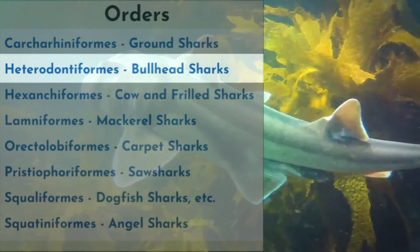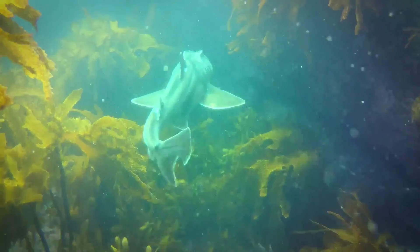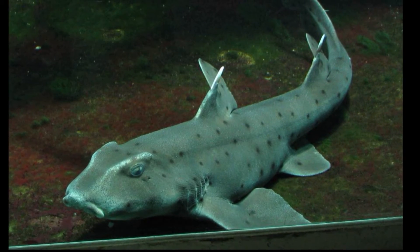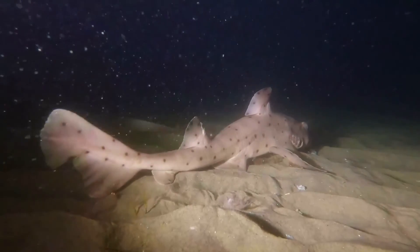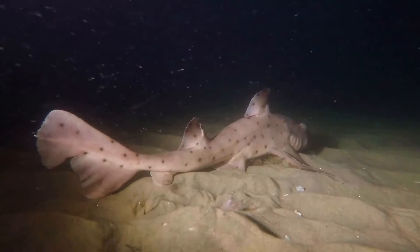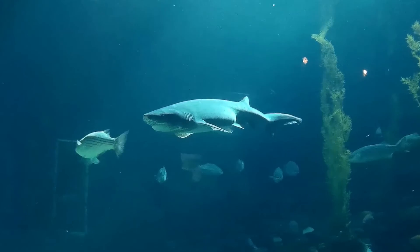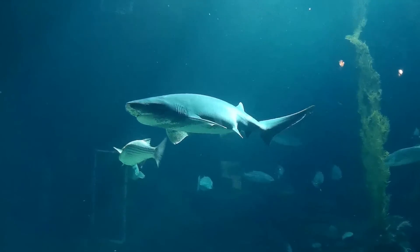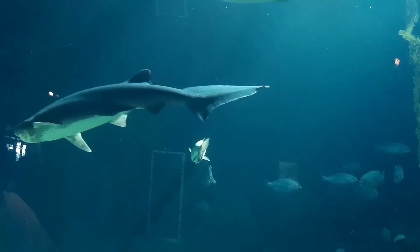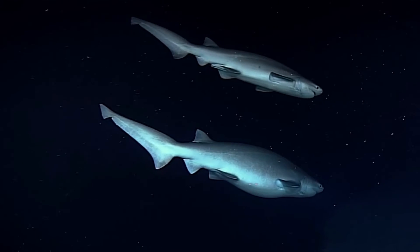The bullhead shark order includes smaller sharks reaching lengths of around 5 feet, with a pig-like snout and small spines on their fins. They live on the shallow seafloor in warm and tropical areas of the Pacific and Indian Oceans. The cow sharks and frilled sharks order includes the most primitive sharks alive today, with skeletons resembling those of ancient, extinct sharks. These sharks have 6 or 7 gill slits, depending on the species, and frilled sharks can only survive in very deep water.